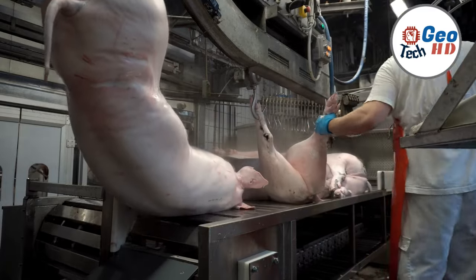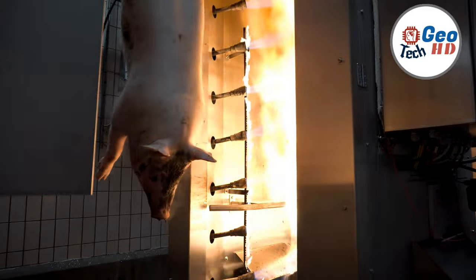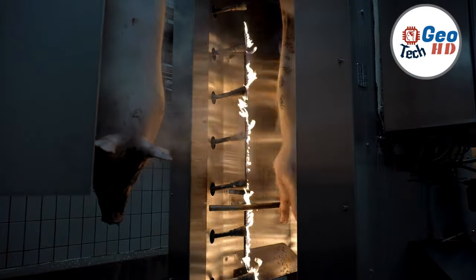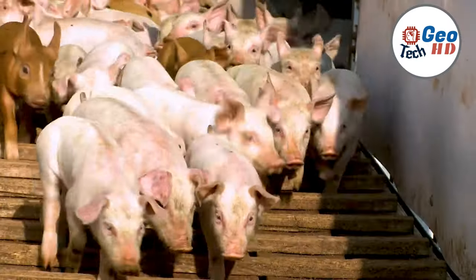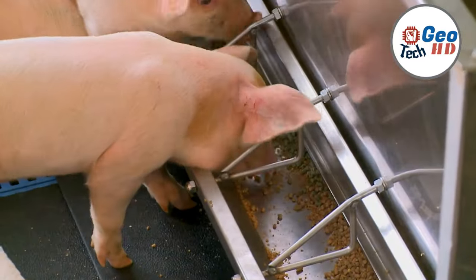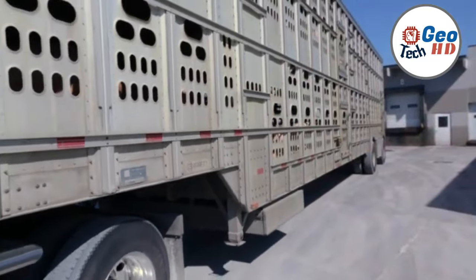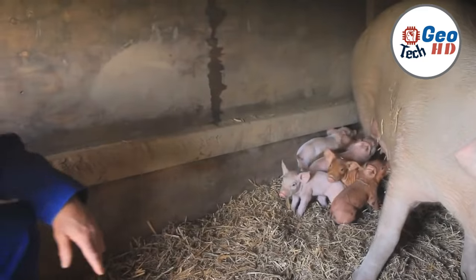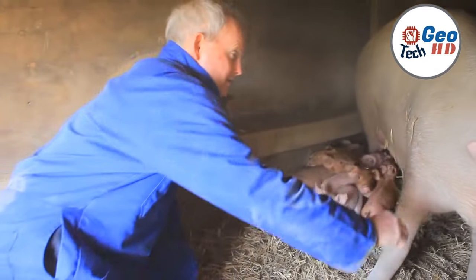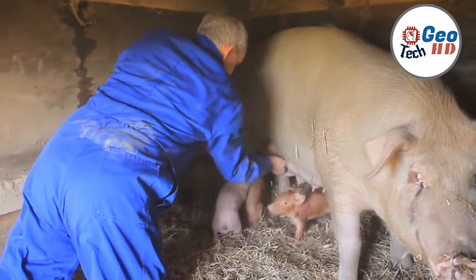In the world of agriculture and meat production, pork farming plays a significant role in meeting the global demands for high-quality protein. From the serene landscapes of pig farms to the bustling facilities of pork processing factories, the journey of pork from farm to factory is a complex and intricate process that requires precision and dedication. In this comprehensive video, we will explore each step of this journey, shedding light on the practices and techniques that make modern pork farming both efficient and sustainable.